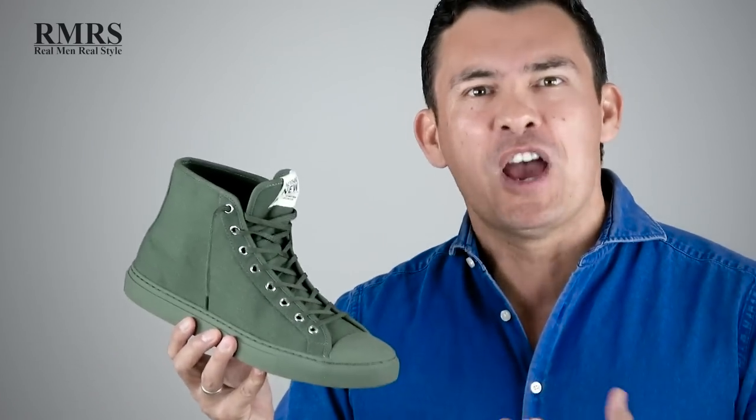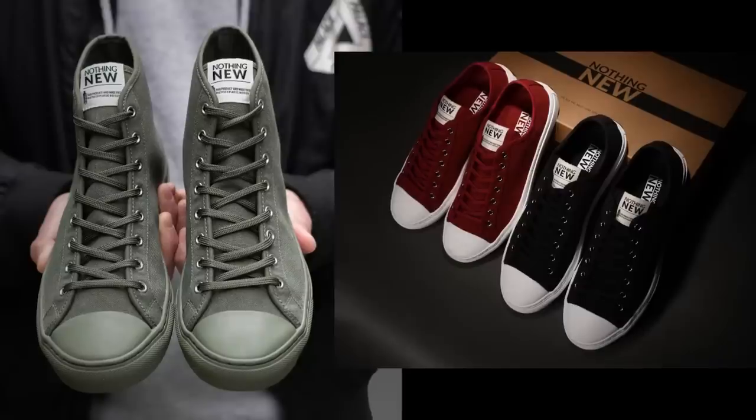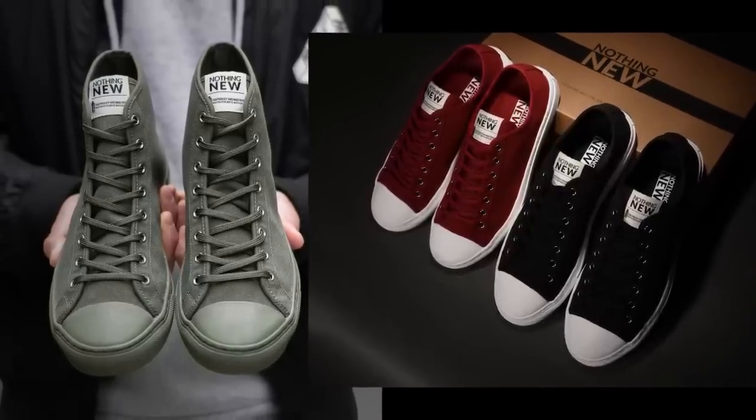You can't dress it up with black tie, but if you're a rock star you could maybe wear it with a suit. For most of us, this is going to be a great shoe you can default to. All the great-looking canvas sneakers you've seen in today's video — go grab them over at Nothing New.